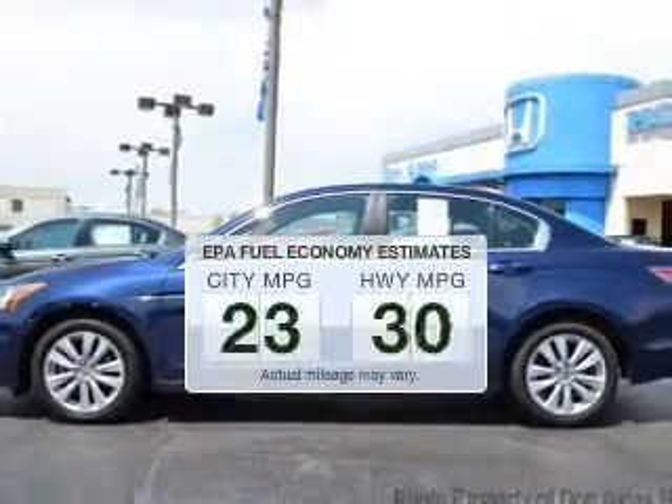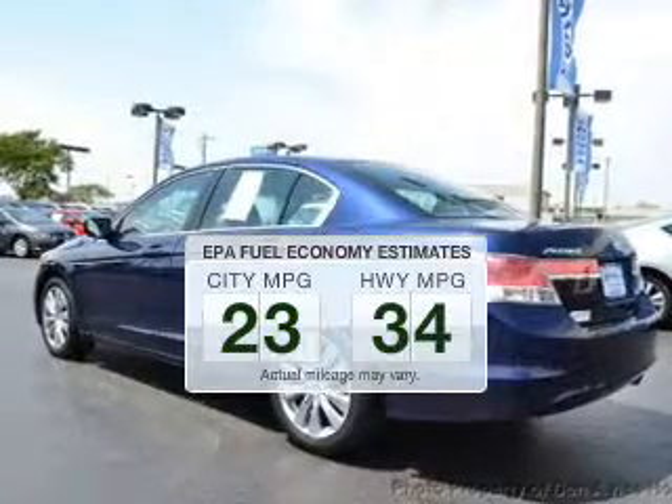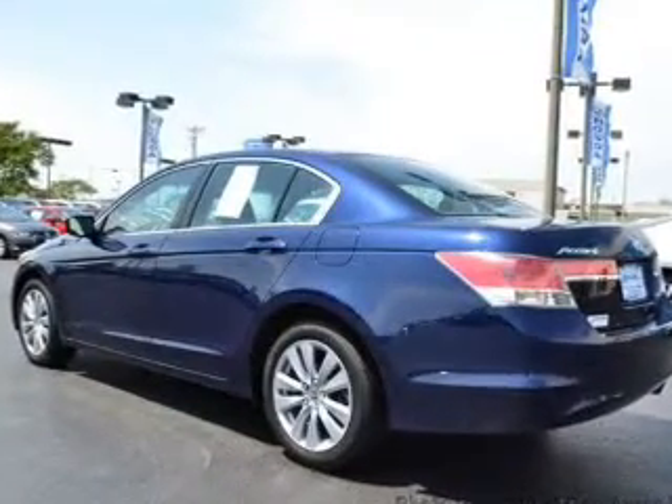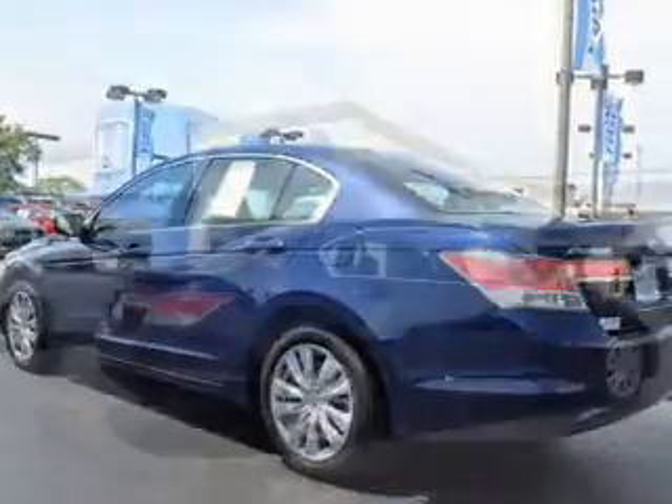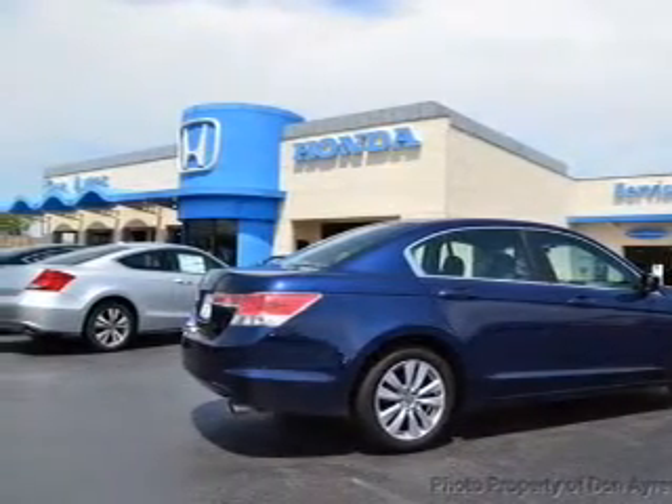Save your money. Make fewer trips to the gas station when driving this fuel-efficient vehicle. The powertrain includes front-wheel drive with an efficient four-cylinder engine that responds smoothly to its five-speed automatic transmission.